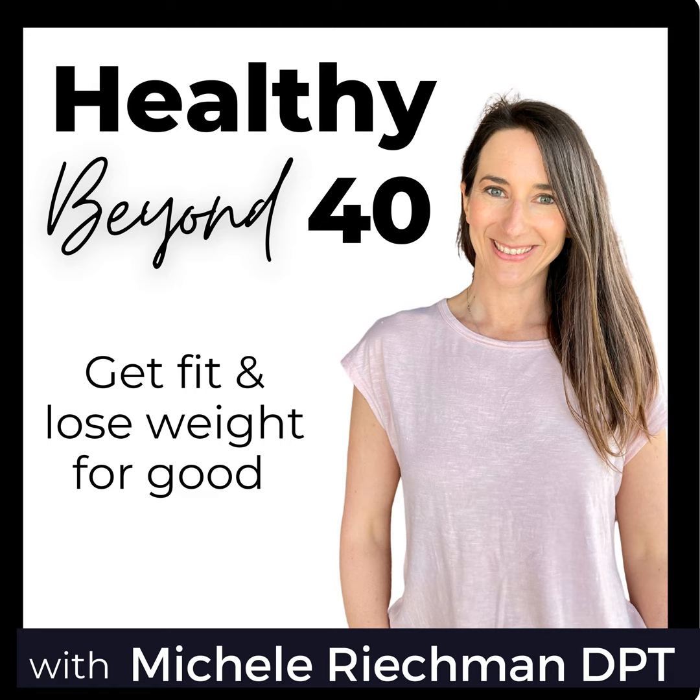Hi friends, and welcome to the Healthy Beyond 40 show. I'm Michelle, mom of four and military wife. I have my doctorate in physical therapy, and I'm an online personal trainer, health coach, and yoga teacher. Do you wish that you had more energy and could get into shape? We're going to look at health holistically here, and keep things simple and quick. If you're ready to develop healthier habits, exercise consistently, and lose weight sustainably without long workouts or strict diets, then you're in the right place.